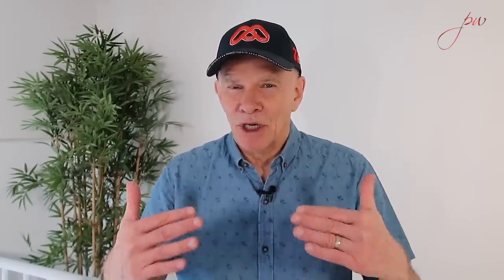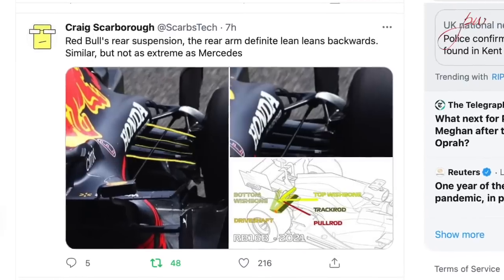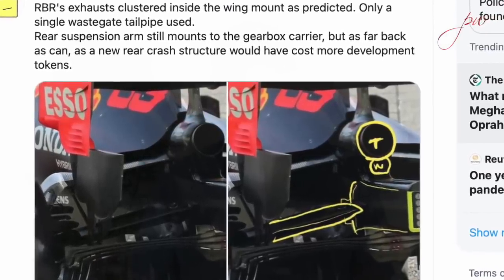As Craig Scarborough has pointed out in our other videos in the build-up to this Bahrain test, we'd only seen two photographs of the Red Bull RB16B before. But there it was in all its glory. As Scarborough predicted, it does have that new rear wishbone set-up at the back, which is a big aerodynamic help. It's not as dramatic a move as on the Mercedes, because of the token system — they've had to mount it on the gearbox structure rather than creating a new mounting system. But it's still a step forward, and you can also see the exhaust layout through the rear wing pylon — a really neat system.